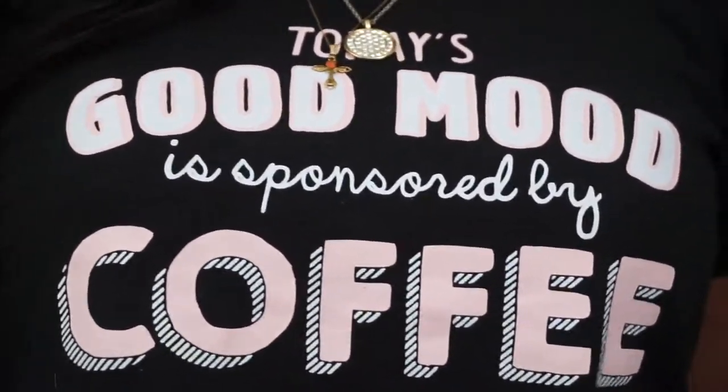Hey my queens, welcome back to my channel! Today I'm going to be doing a skincare routine. This video is sponsored by coffee — not for real though, but my sister got me this shirt for Christmas, so I'm gonna be wearing this shirt for this video.